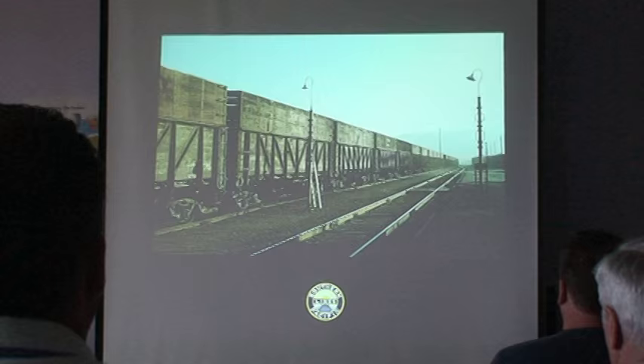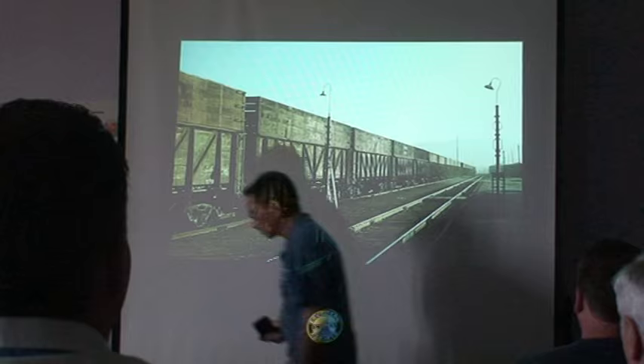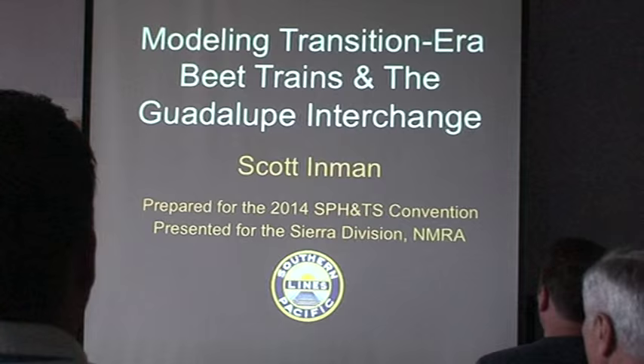To welcome you today, we will start with this slide of Guadalupe in the 1970s. This really shows what SP used to be like with the flimsies there and the cars, and pretty much everything at the track that you see in this photograph today is going to be real. The official title of this is Modeling Transition Era Beet Trains in the Guadalupe Interchange.